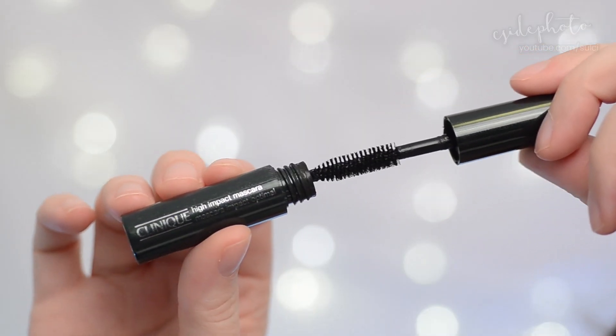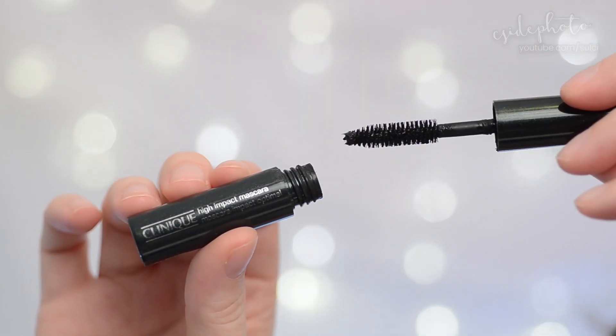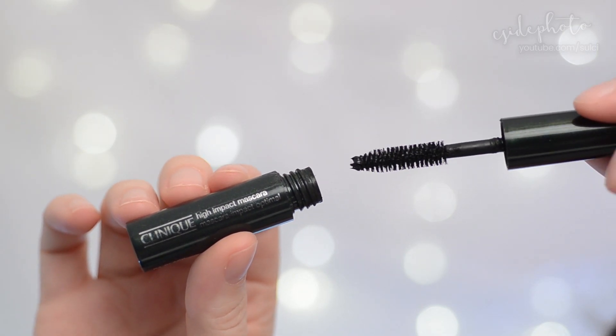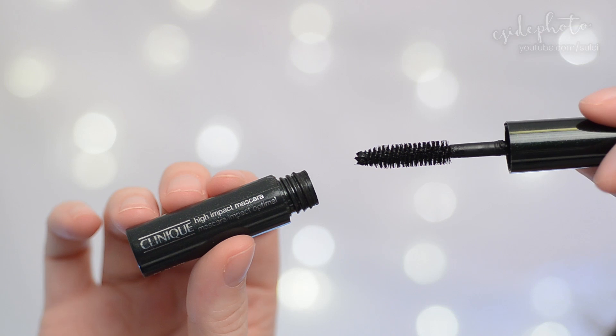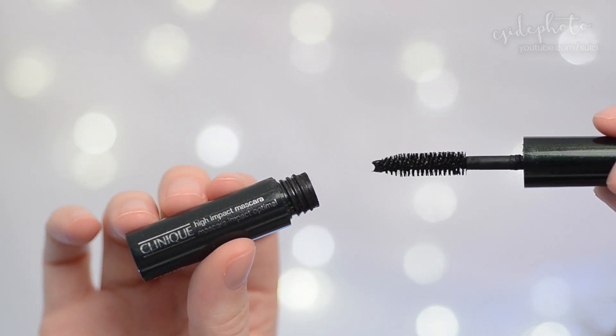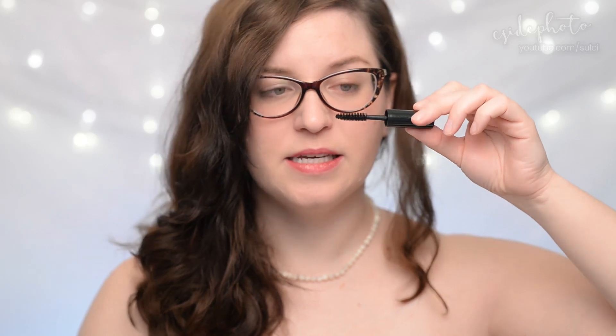The full size retails for $24 Canadian dollars and the brush on here is just a really, really traditional looking Christmas tree type of brush. It's notably quite clean looking, unscented, and it just looks like a super stereotypical mascara wand. Size-wise, it's kind of a large brush but not oversized. This is supposed to be a volumizing mascara that lengthens and defines your lashes.